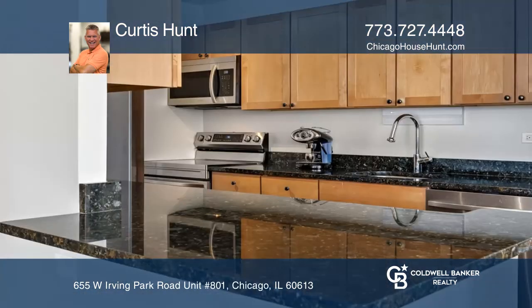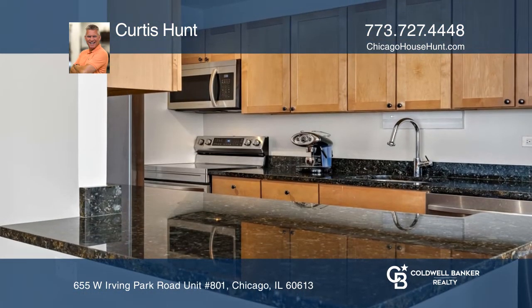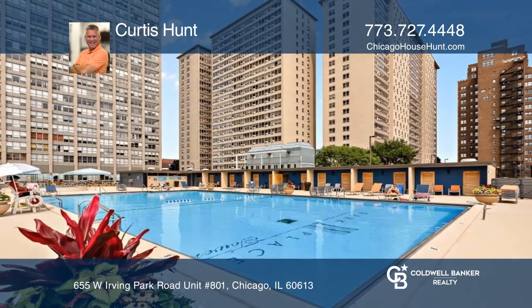This quintessential lakefront location has everything to offer. Come see your new home today with Curtis Hunt.